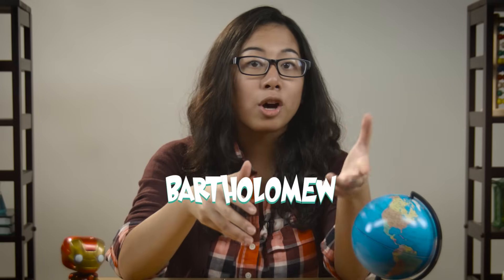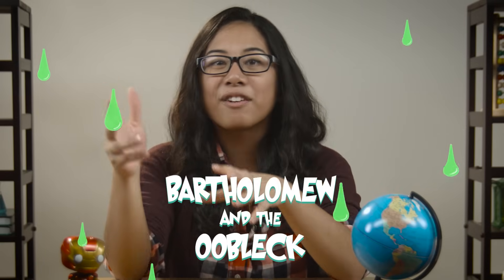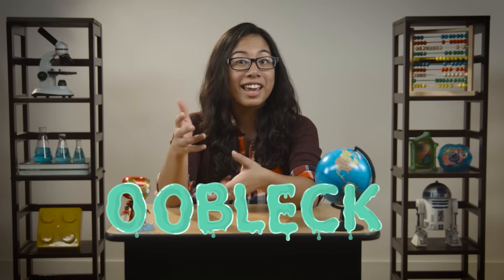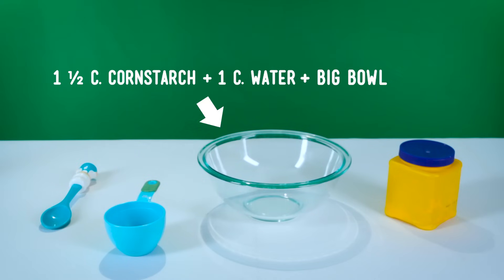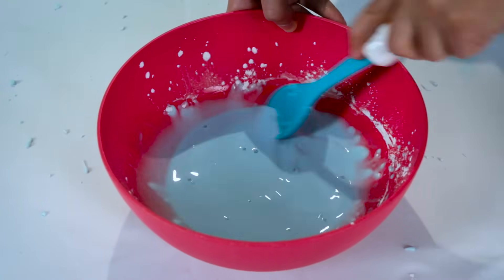In another book he wrote called Bartholomew and the Oobleck, there's a king who gets bored with normal, everyday weather, so instead he makes sticky stuff fall from the sky. That's where Oobleck — the stuff we're going to play with today — gets its name. But the stuff we're talking about is real. Our Oobleck is a non-Newtonian substance with a pretty simple recipe: about one and a half cups of cornstarch, about one cup of water, a big bowl, and a spoon. Pour the cornstarch into your bowl, slowly add some water, and keep stirring until the mixture feels kind of like honey.